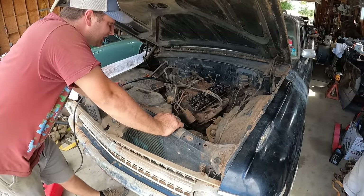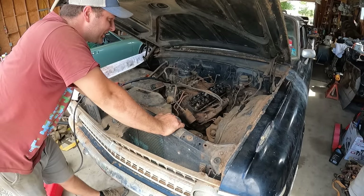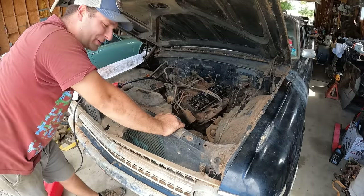Getting better — almost gone, almost gone! We need to cut it.